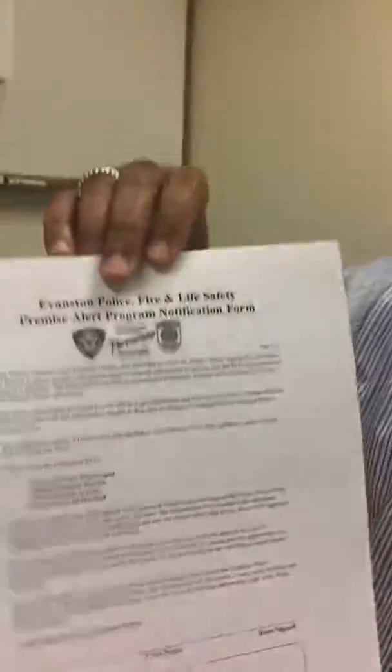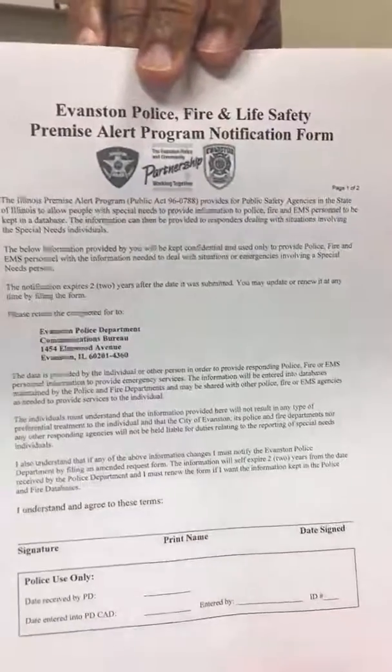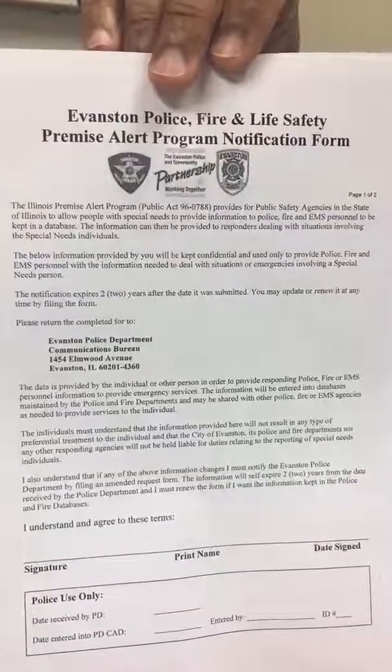Let me show you what the form looks like. There are two pages. This is page one, and it's a signature page. What it does is explain the program, and then you have to sign off stating that you understand the program.